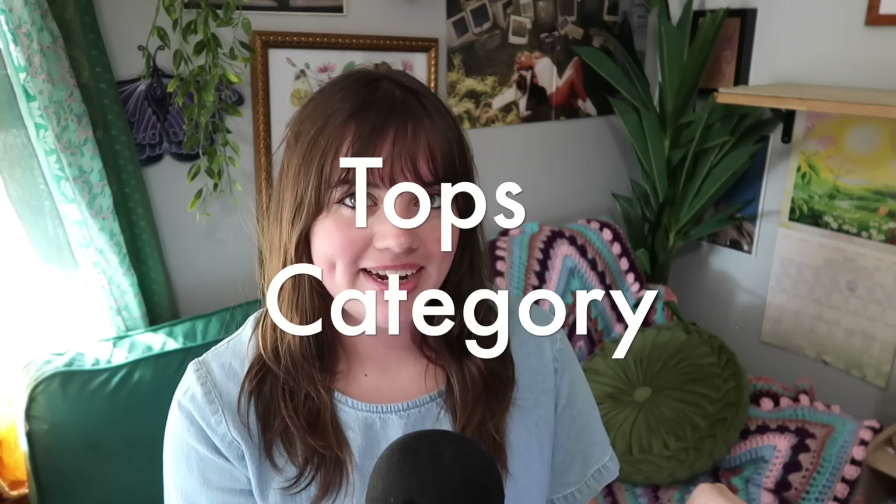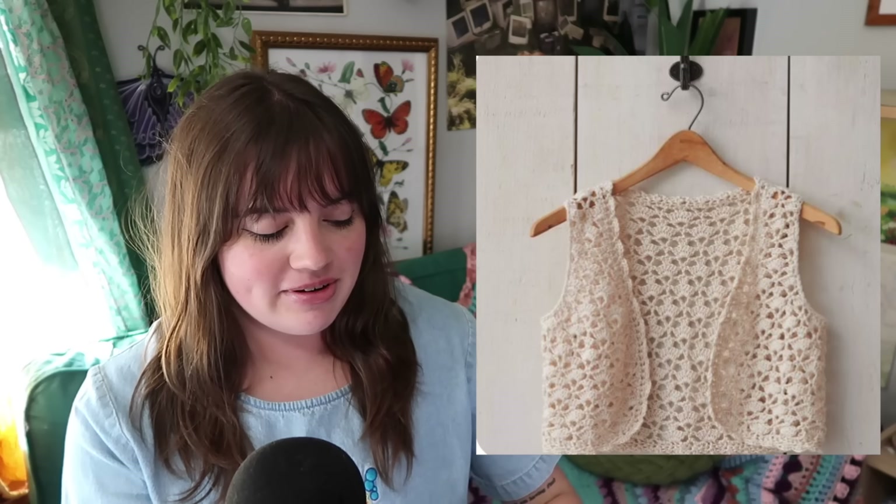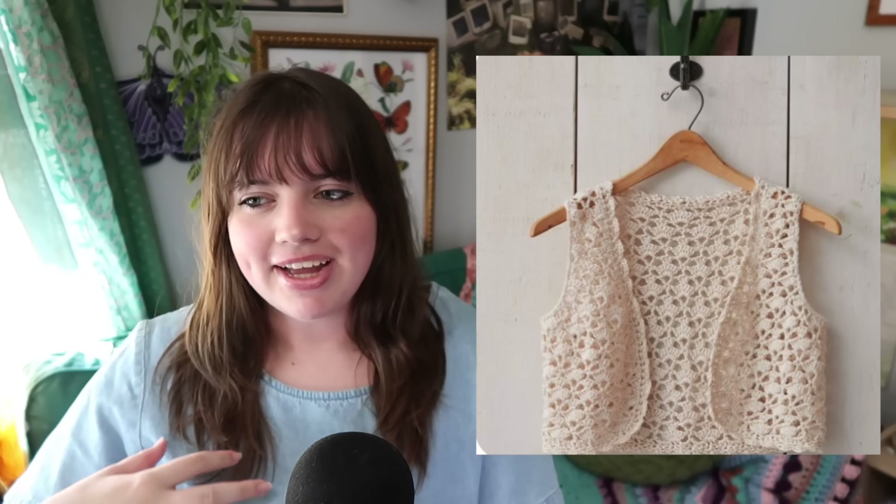Let's jump into the tops category! For tops we have this shell stitch vest — kind of a cardigan style — so cute. A lot of the tops are going to be in that beige, off-white, eggshell color and light blue, which just goes with the coastal granddaughter aesthetic. You can also make this fishnet mesh cardigan to go with your outfit.